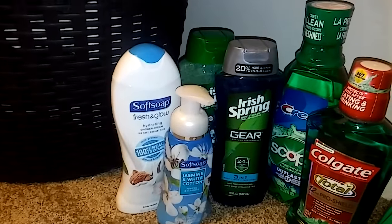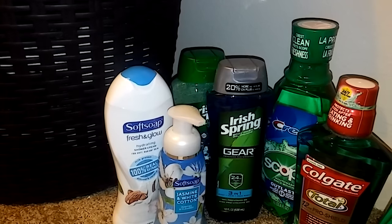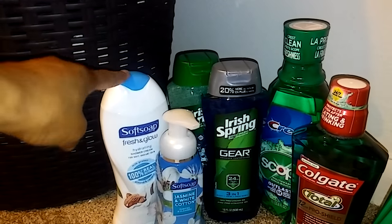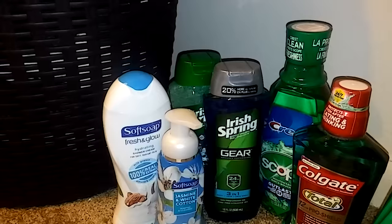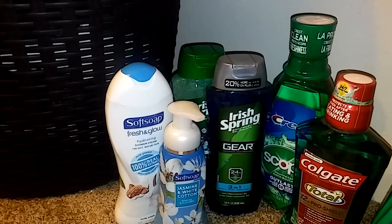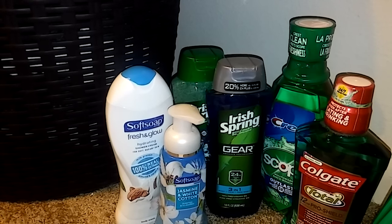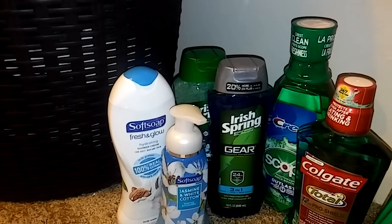Starting with my first card, I split it up into four transactions. The first one was the Irish Spring and Soft Soap deal — you buy two products, either Irish Spring or Soft Soap, they're the same deal. They're seven dollars for two of them and you get back a two dollar Extra Buck. I did the Soft Soap body wash, hand wash, and two Irish Springs. I had a four dollar off coupon when you spend fourteen dollars on body wash, and a three dollar off coupon when you spend ten dollars on body wash.